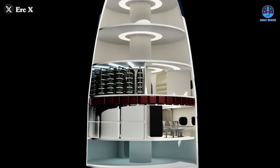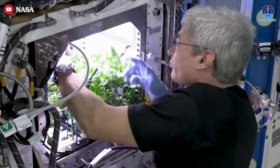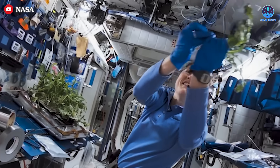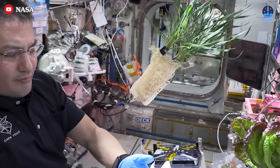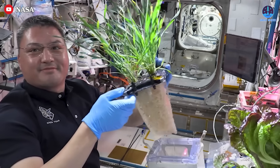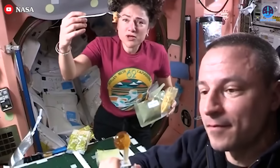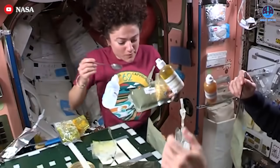The second floor would focus on sustaining life through agriculture, functioning as a miniature farm. This space could be used to grow crops and store food supplies, providing fresh produce to enhance the crew's meals during extended missions. Tending to plants could also serve as a calming and morale-boosting activity for astronauts. A dining area would likely be included here, consolidating food-related activities into a single efficient space.